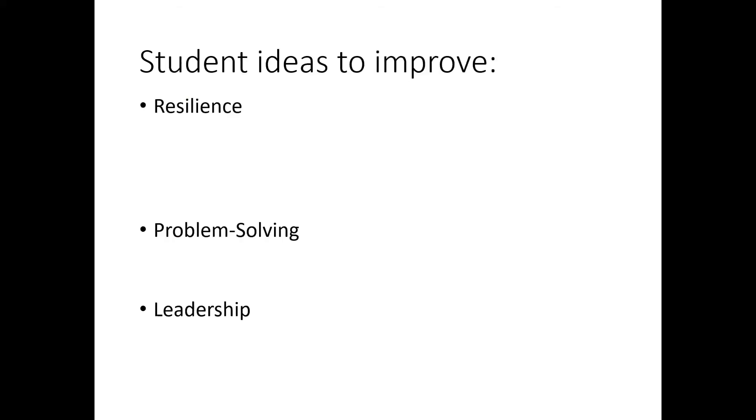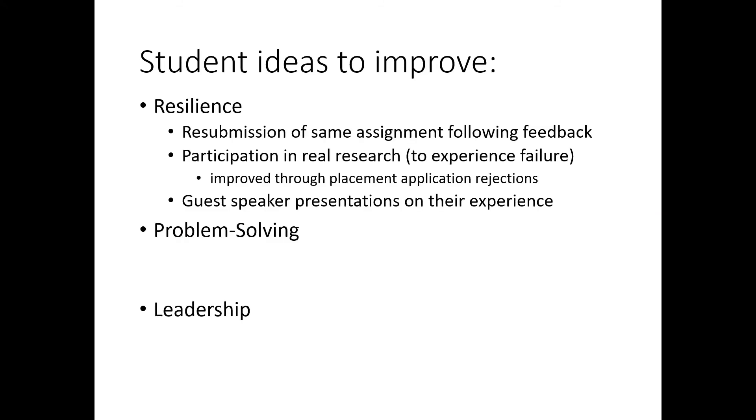Students had lots of ideas on how to improve different aspects of skills. The ones I wanted to focus on were resilience, problem solving, and leadership. To improve resilience, they came up with the idea of resubmitting assignments — submitting an assignment, getting feedback, then resubmitting the same assignment. That obviously requires a lot of staff time. They also wanted to increase their resilience by participating in real research, so we've tried to frame the first year skills unit in terms of projects — learning skills in the context of a project. They want to experience failure and learn how to overcome it.